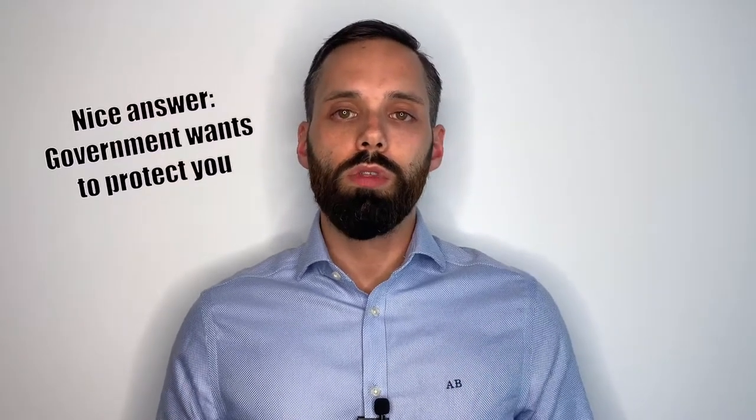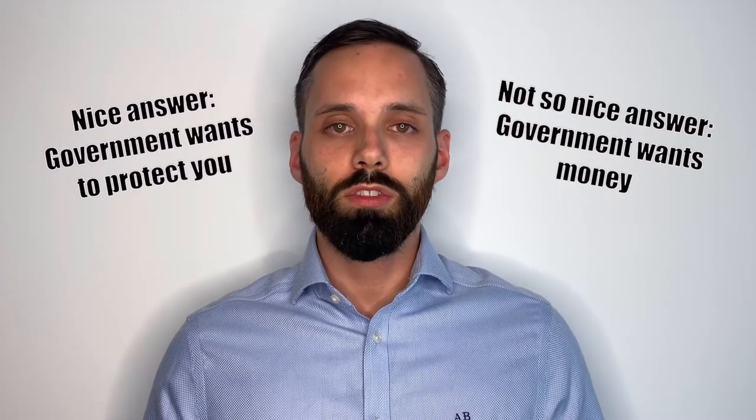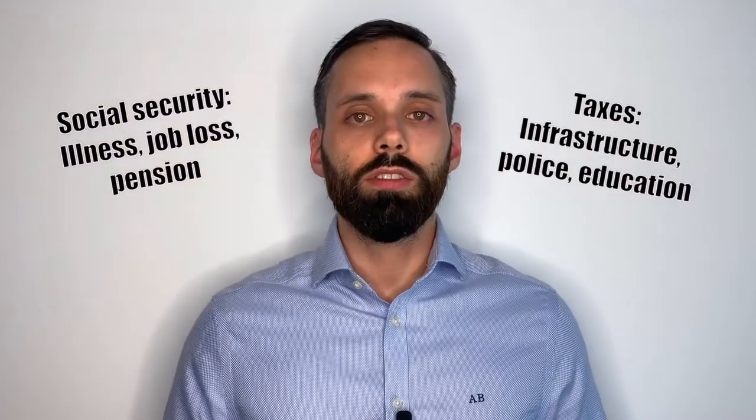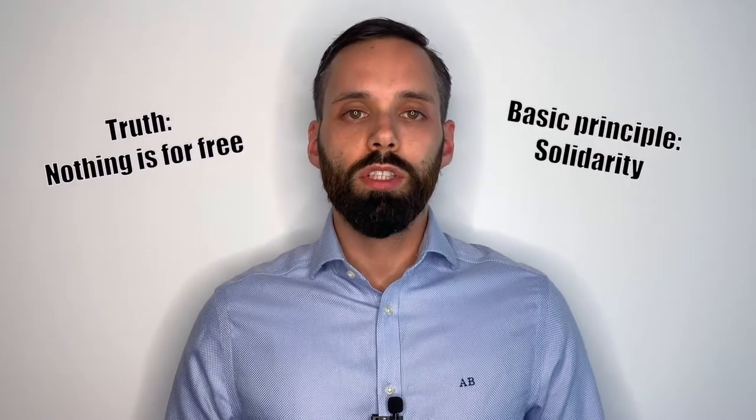Why are employees forced to pay Social Security? The government says employees depend on being able to work for a living, which is true for most of us. So the government wants to protect you by automatically covering you with all five pillars of Social Security. The not-so-nice answer is that Social Security, like taxes, is a pretty important source of income for the German state. Social Security pays in case you get ill, lose your job, or get old. And that's the basic principle of our Social Security system: solidarity. You pay for everyone else and everyone else pays for you.